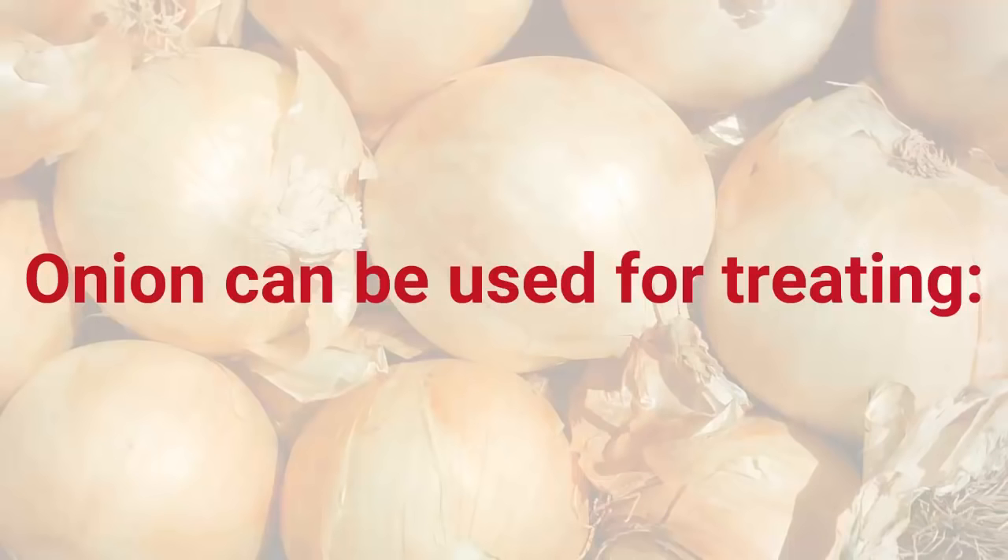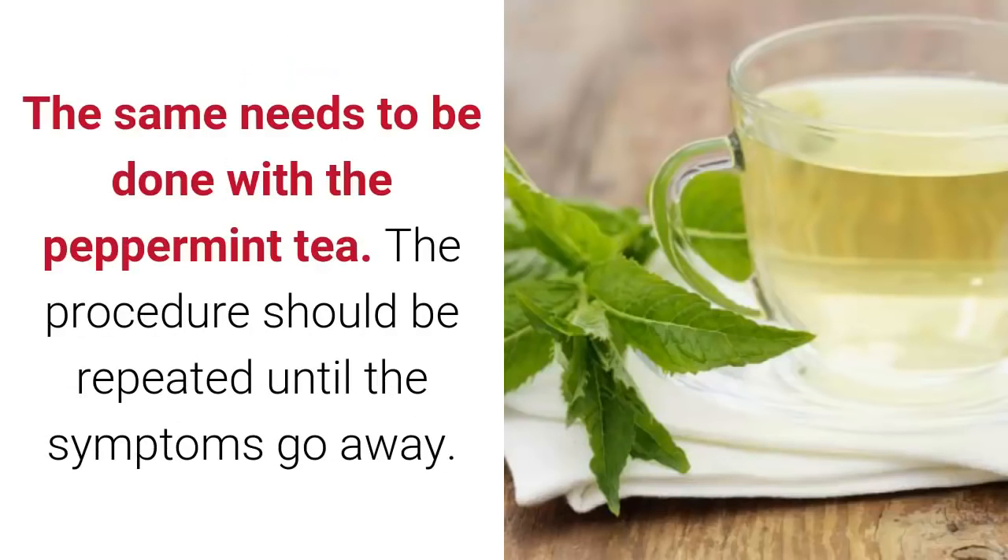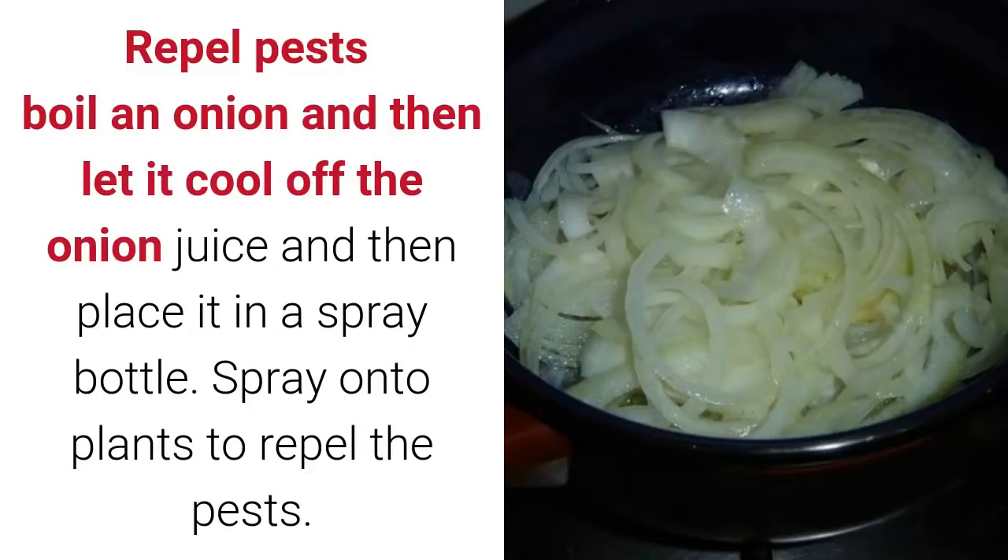Onion can be used for treating vomiting: grate the onion and press the juice with a cheesecloth. Brew a peppermint tea and let it cool off. Drink two teaspoons of the onion juice, then wait five minutes. Do the same with the peppermint tea. Repeat the procedure until the symptoms go away.